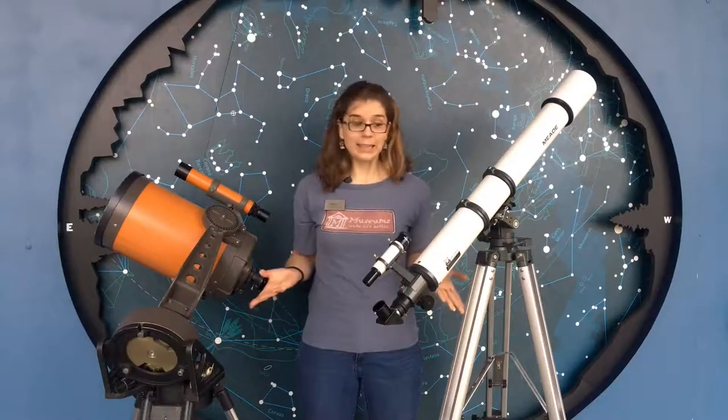Hi, I'm Allison from Thronautiska Heritage Center and today I'm going to be talking about telescopes.